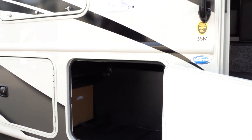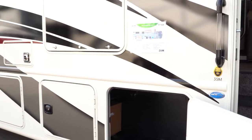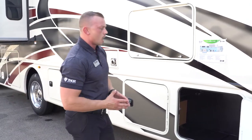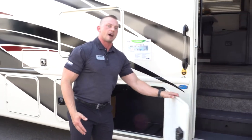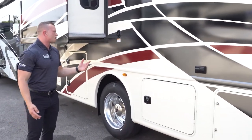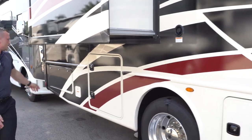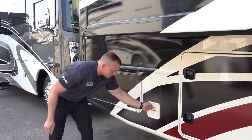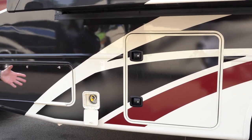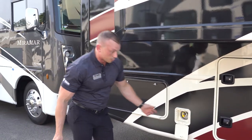Slam-latch baggage doors for the basement storage are standard on the Hurricane. Because we're on a bigger chassis this year for 2021, you'll see an increase in basement storage capacity with more pass-through storage — enough room for collapsible tables and chairs, paddles, fishing poles, and other camping essentials. There's also a gravity fill for the fresh water tank and an outside LP connection if you want to tether a gas grill to the on-board propane.